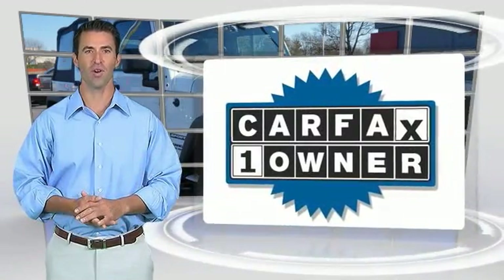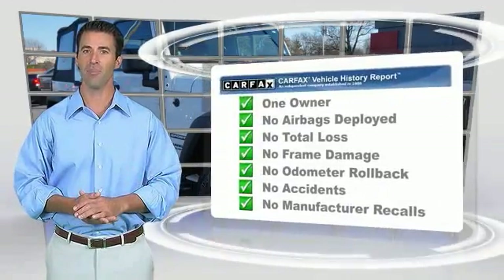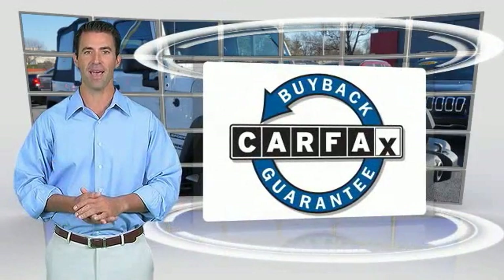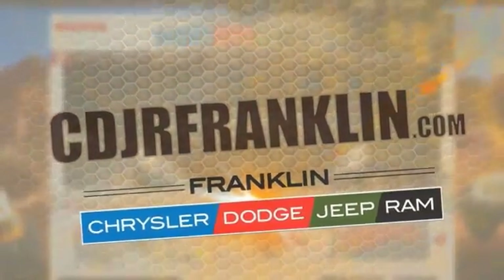This is a one-owner vehicle with a Carfax vehicle history report. Be sure to find a complimentary copy of this report online or contact the dealership. This vehicle qualifies for the Carfax Buyback Guarantee. Thanks for shopping with us — for more information, visit cdjrfranklin.com.